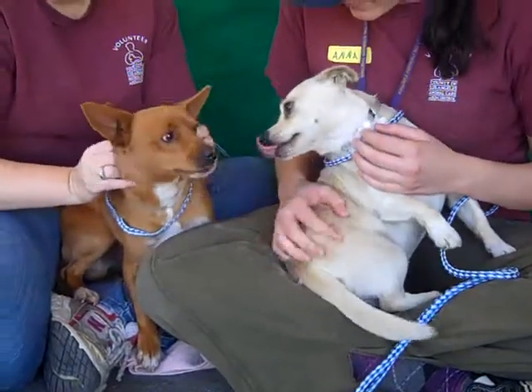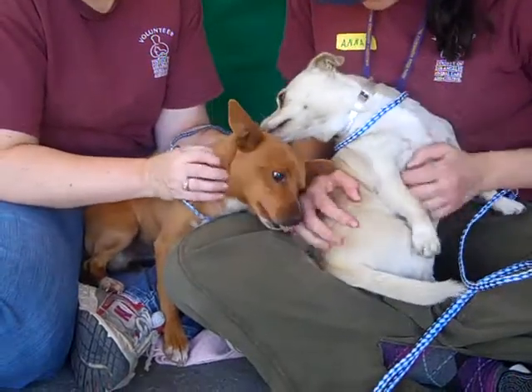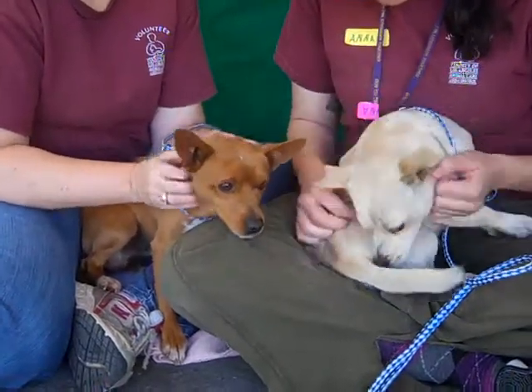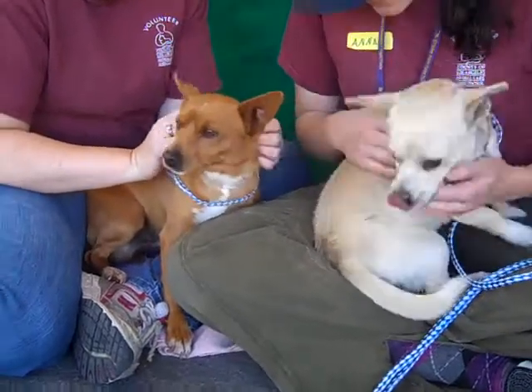They came in as strays together, so they're good little buddies. We'd love to see them go together if possible, but if not, if you can only take one, we'd love to see you just take one, because we just want them to go to some good homes.